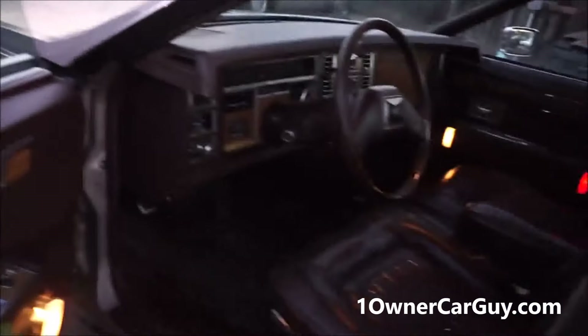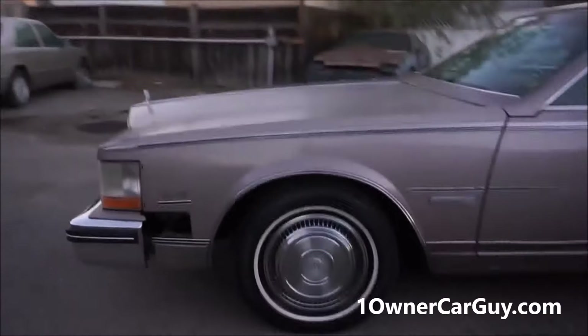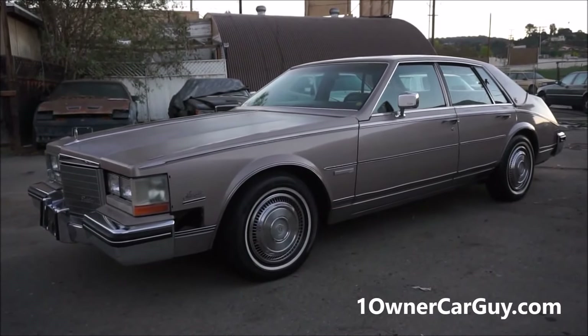Symphony sound, baby. Thanks for watching — that is your Cadillac Seville review. I'm going to take my interior pictures now, one more round of pictures, and call it good. Check out the website: OneOwnerCarGuy.com. We'll talk to you.